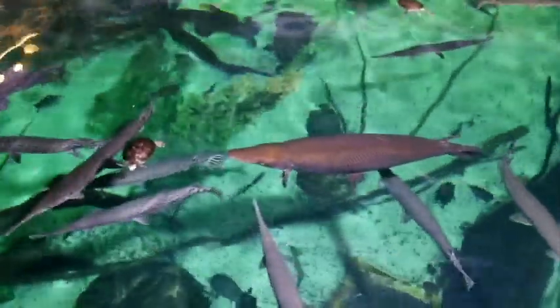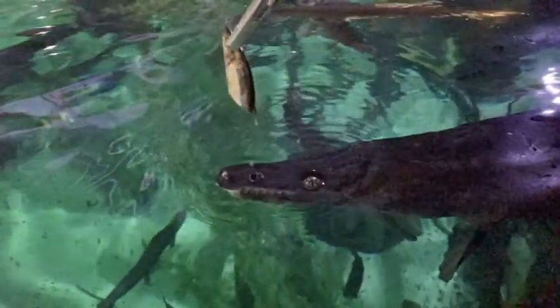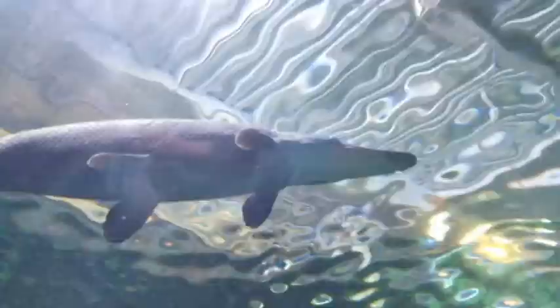Gar are lie-in-wait predators, which means they look like a log until an unsuspecting fish comes close and they snap with great speed — much like you waiting for the pizza delivery man as you lie on your couch. The mouth of a gar is lined with hundreds of needle-like teeth, meant to hold on and trap small fish. Larger species of gar have multiple rows of upper teeth, which aid in holding on to larger prey. Gar prefer to eat fish head-first, allowing the scales and pokey bits to be pushed down as they swallow it whole, and you will often find a gar rearranging its food in its mouth to be head-first before consuming.